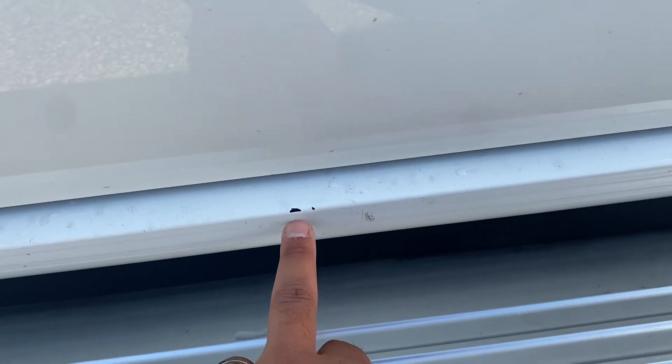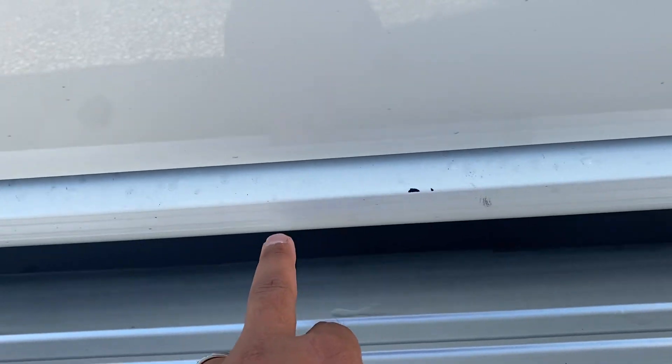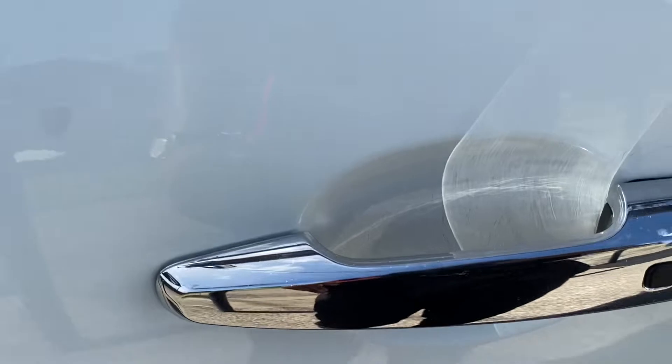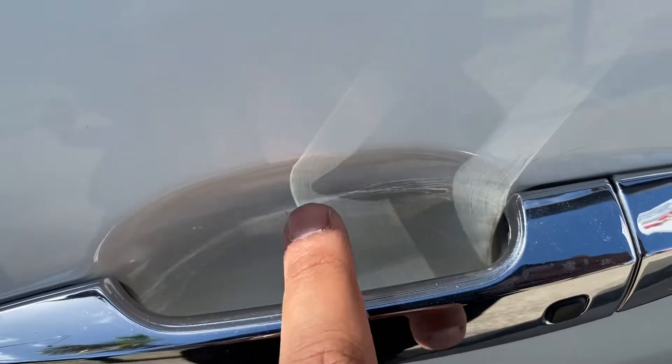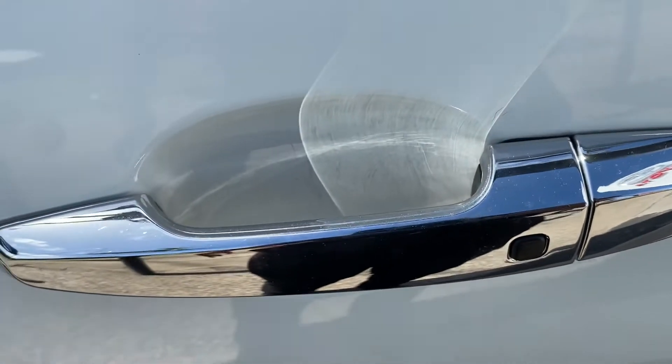On the side door here — just a stone chip and a bit of a paint scuff. Otherwise the door is definitely in good nick. You do have your marks on the inside of the handle — that comes from people opening the doors, but really nothing much we can do about that. Being a secondhand vehicle, you will have the normal wear and tear that any used car will have.